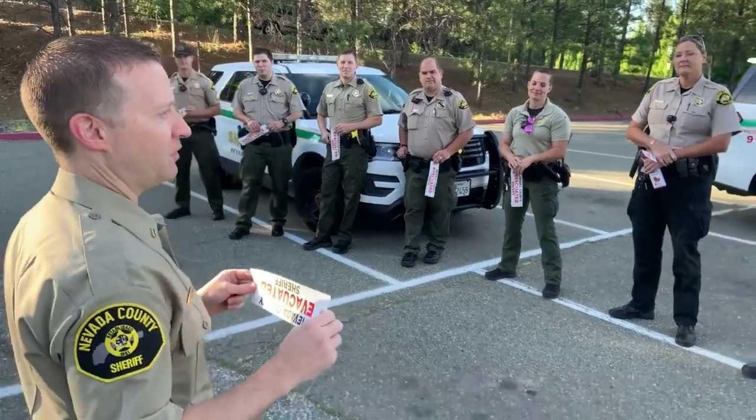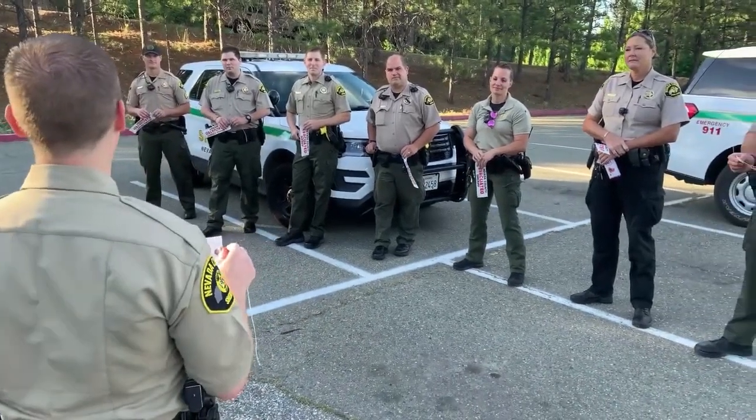The design of these tags is very simple and they're very easy to use. They are made of a durable and weather-resistant material and they come with a wire tie already attached so you can easily display them in front of your property. We're providing these evacuation tags not only to our deputies working out in the field who might be conducting evacuations, but we're also making these available to the general public free of charge.